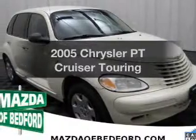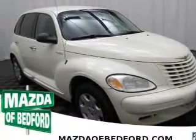Get noticed in this 2005 Chrysler PT Cruiser. Travel the roads in style and comfort in this great vehicle.